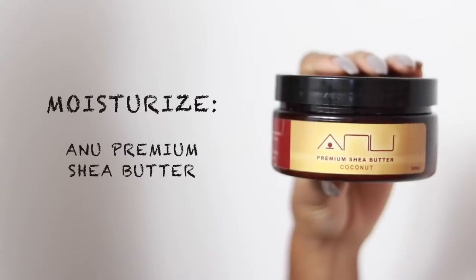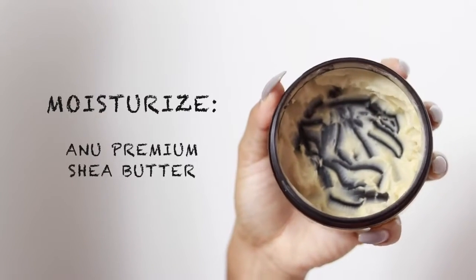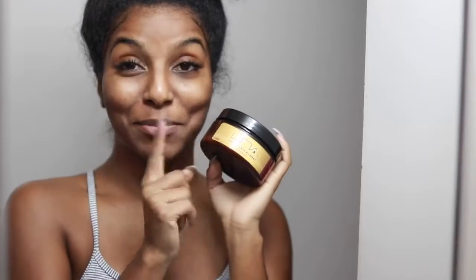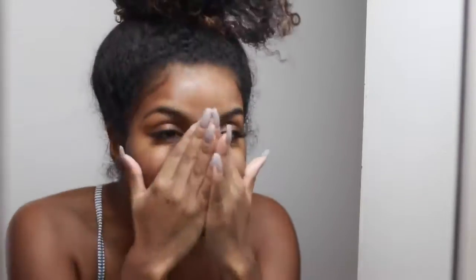Now it's time to moisturize my face. At nighttime I only use shea butter — not the kind from the beauty supply store, but 100% pure, homemade-style shea butter, because that's what works amazingly for my skin. Shea butter is known to treat many skin problems including blemishes, acne scars, wrinkles, skin wounds, and eczema. There are just so many uses for shea butter — it's just bomb.